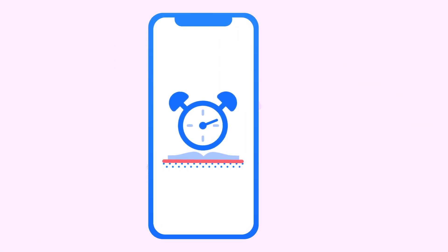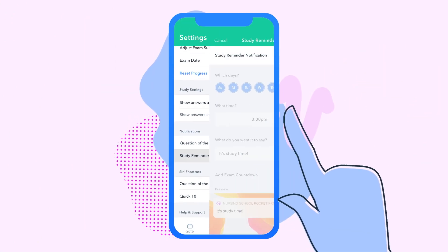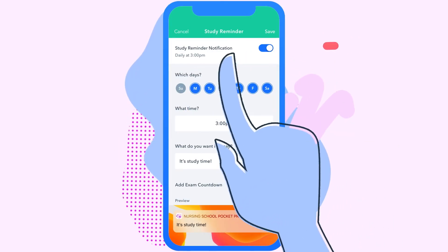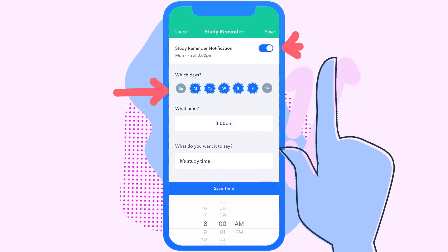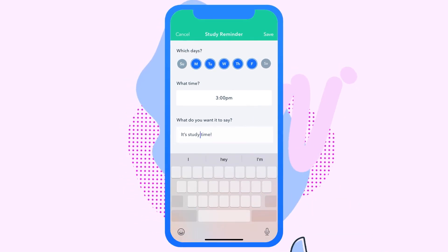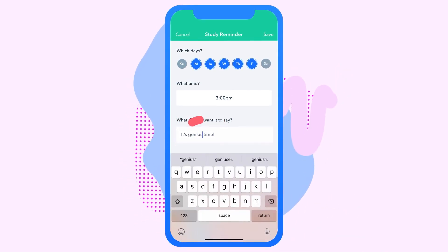Last thing: study reminders. Study reminders are a great way to keep you on task. Under notifications in your settings tab, you can turn on study reminders and then set which days and what time of day you want to be notified to get those brain cells moving. You can even customize what you want your reminder to say.